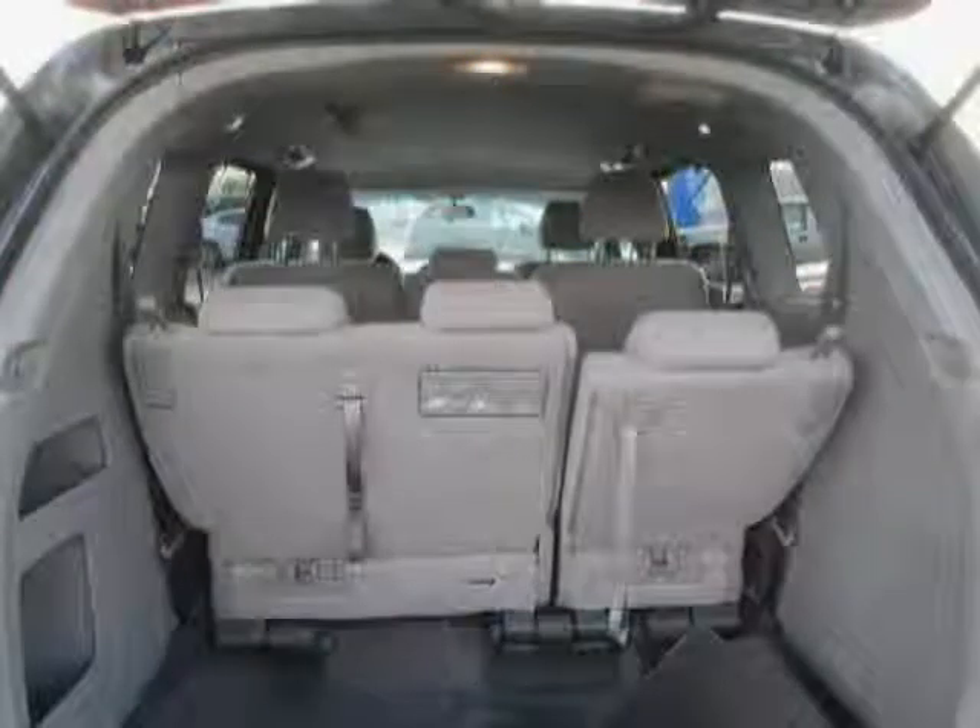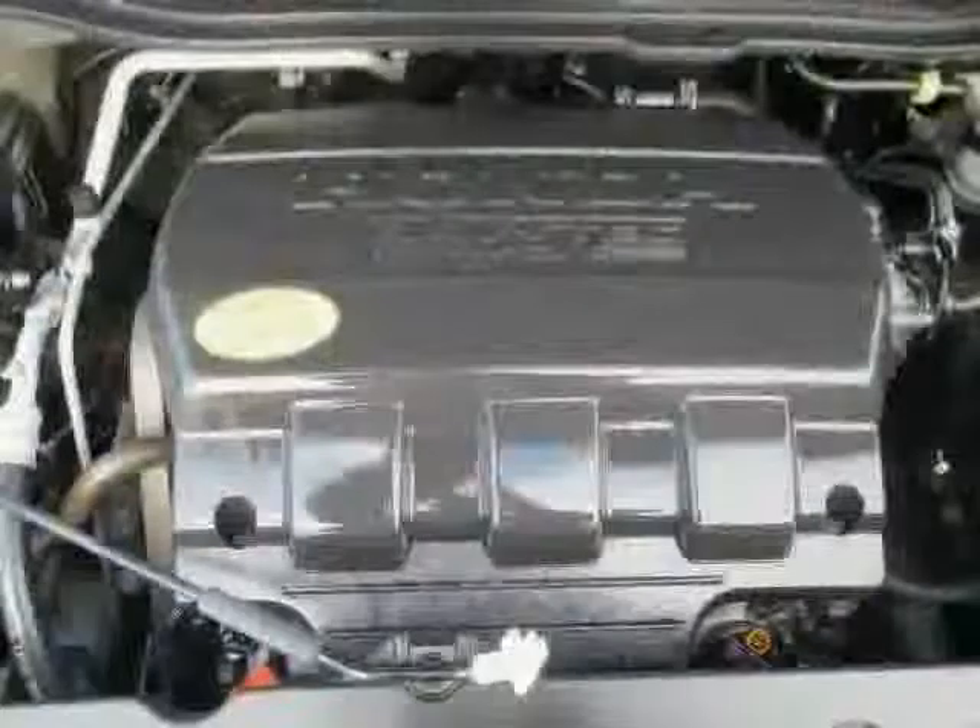The low, low mileage of 27,812 miles makes this Odyssey an easy choice for you.